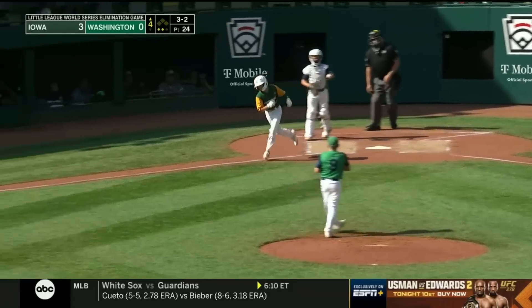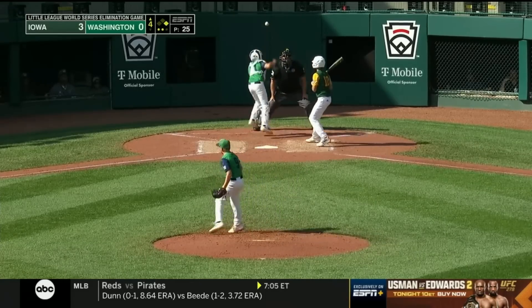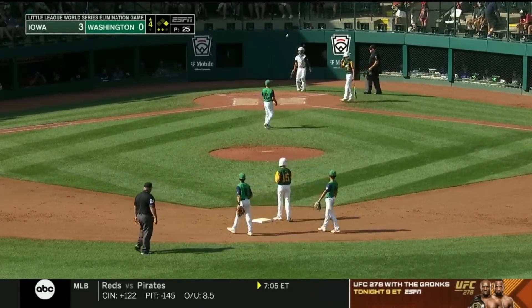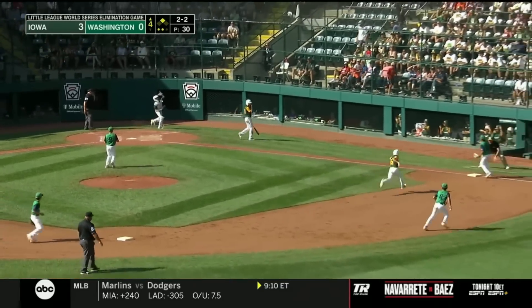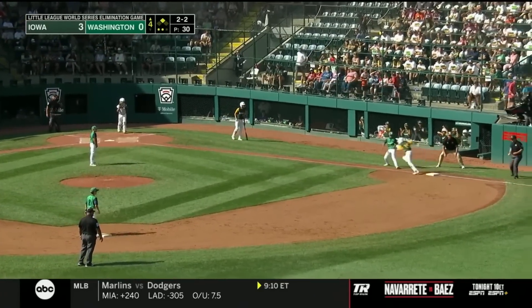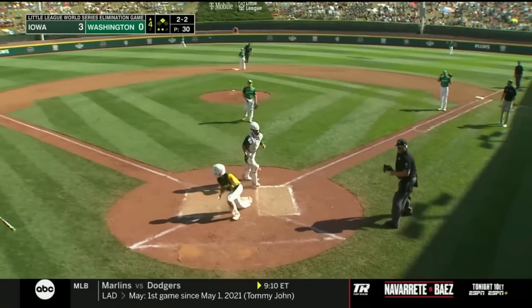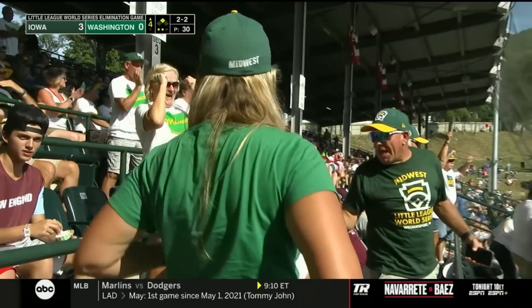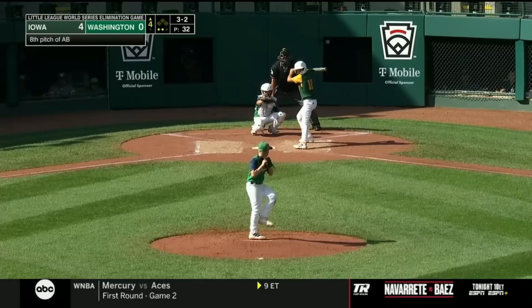He worked a walk and reaches base for the second time. That's high and here he goes — Swanson down to second base, now in scoring position. Way inside, gets all the way to the backstop and the throw down to third gets passed and into the outfield. That will allow Swanson to come in and score. Washington has really hurt themselves — it's 4-0.